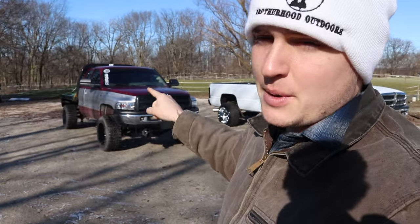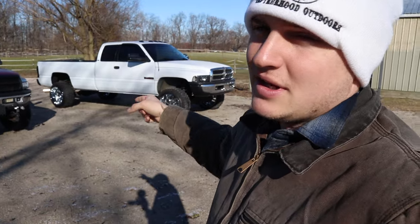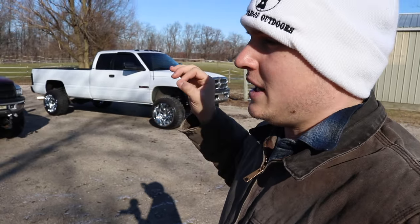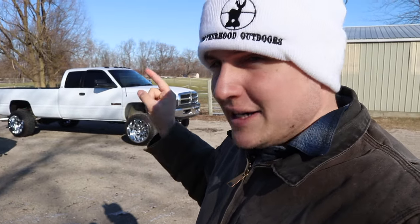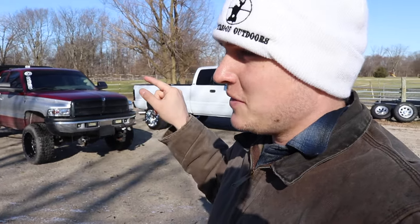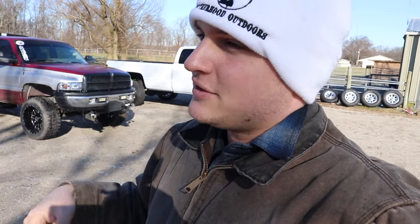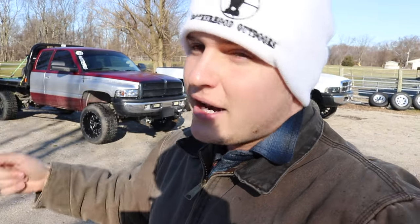Even with proper maintenance, the transmissions are just known for taking a crap on you. Luckily, this truck has a fully built towing transmission, compound turbos, and shifts like a dream — it was built by Maximum Overdrive in Redkey, Indiana. This transmission has upgrades, shifts firm, accelerates nicely, and holds high RPM between shifts. When I'm looking at buying one of these trucks and it still has the factory transmission, I instantly add four or five thousand dollars to the price because I know how much it's going to cost to put a really good transmission in it.